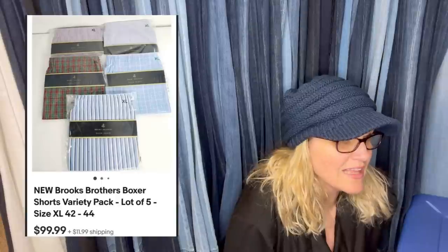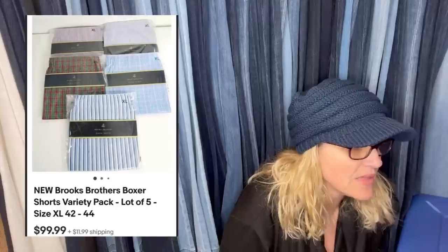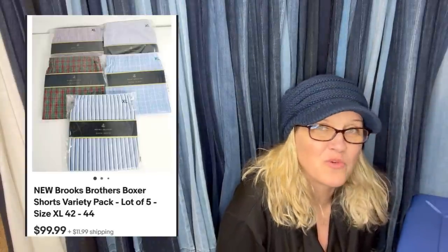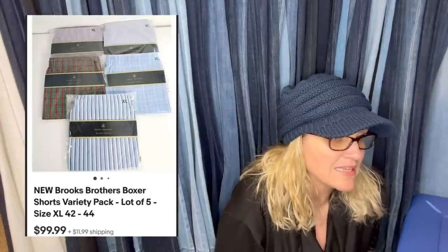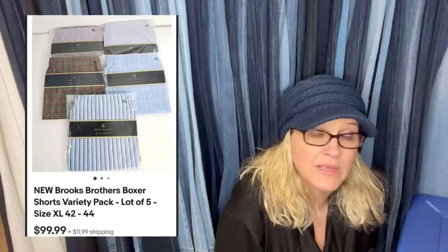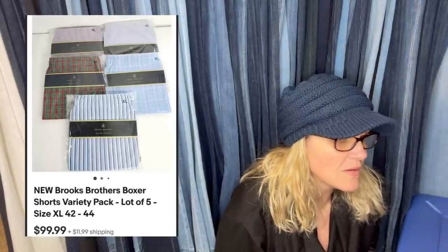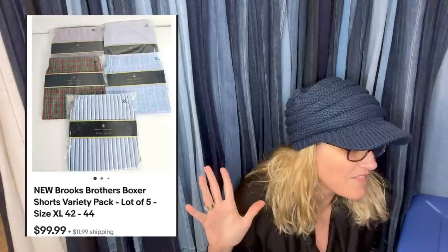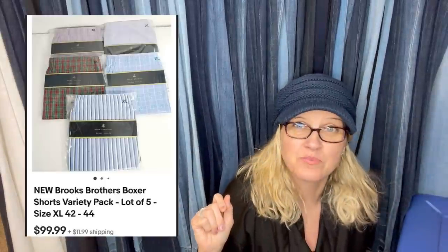Found at the bins — paid maybe $2. Sold in less than 48 hours. New Brooks Brothers boxer shorts, still sealed. I was trying to get to 40 pounds for a cheaper pound rate, and they had just brought these out. People were passing them by and I grabbed them not knowing comps, threw them in the buggy and left. Looked up comps and was stunned — sell-through rate is awesome. Five packs of Brooks Brothers boxer shorts: $99.99 plus shipping.